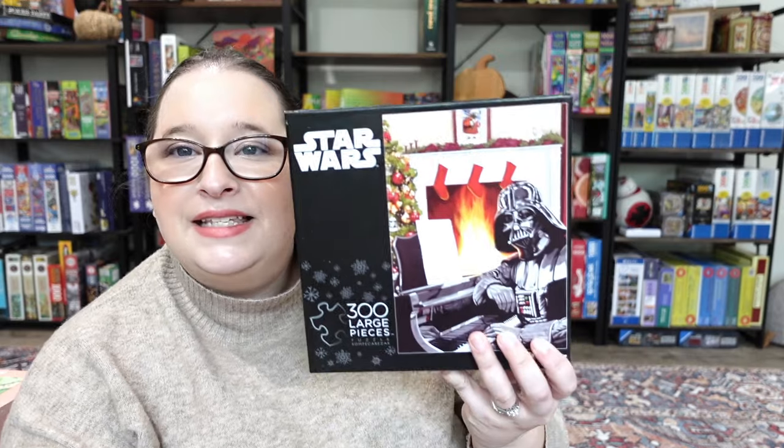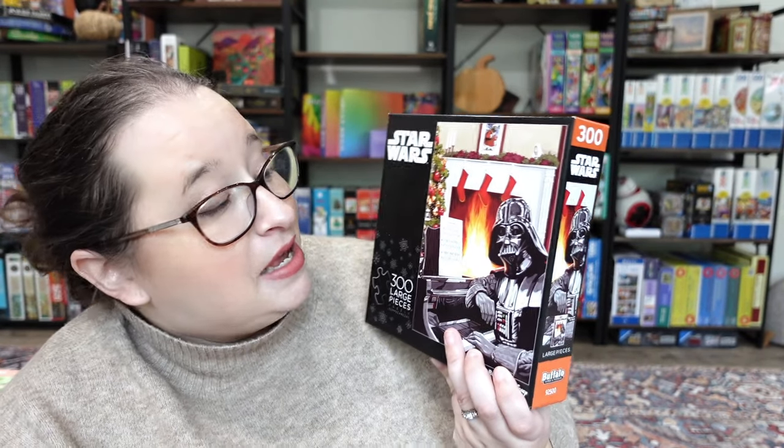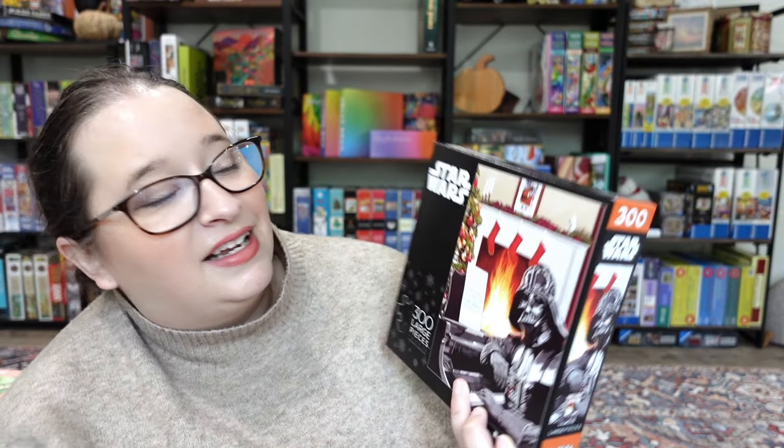This one is called 'A Very Vader Christmas' — it's Darth Vader in front of a fireplace with a piano, and it looks like he's playing the Force theme. The stockings are Han, Luke, and Leia — it's just a fun one. Of course I got this one. It's from Buffalo Games and I thought it was just a little something different and super fun. It's only 300 pieces so it's going to be pretty quick and easy — just a good time.